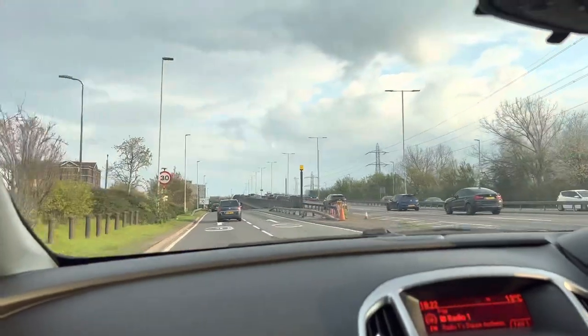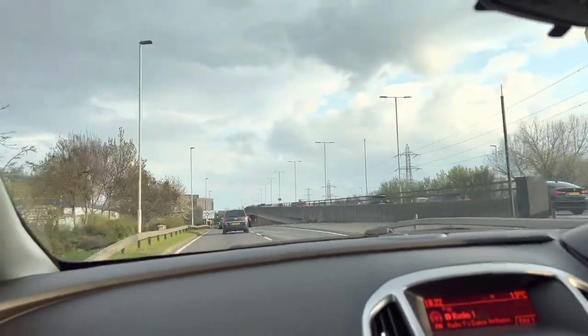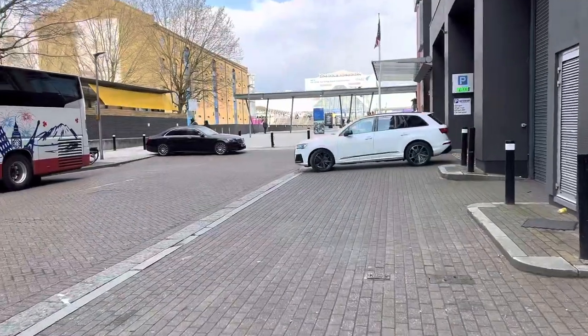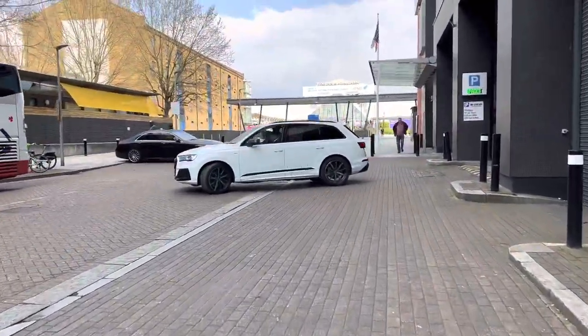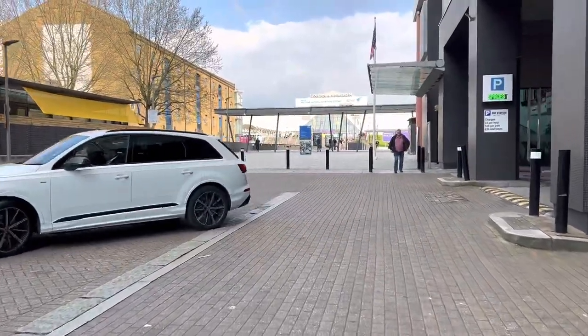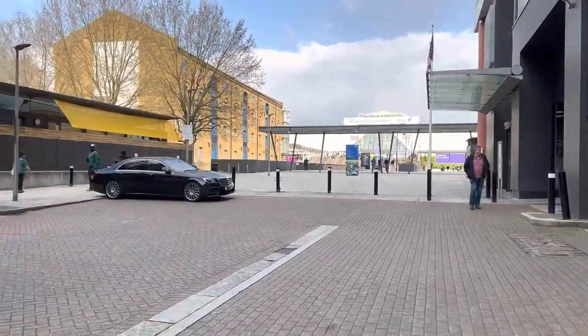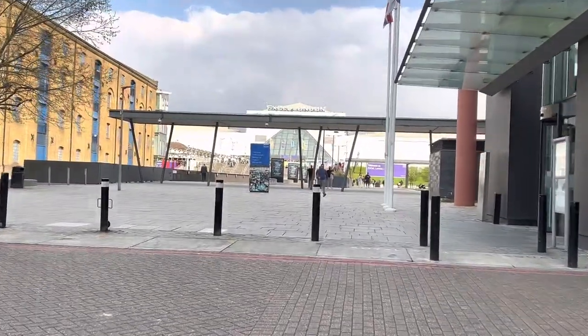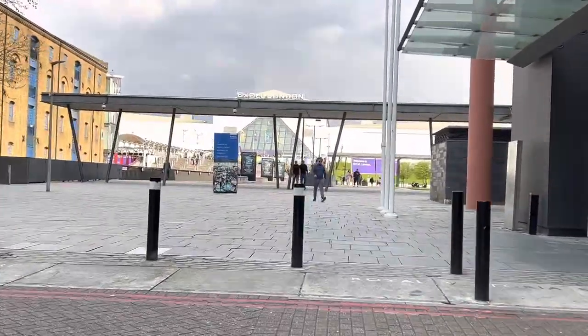Overall the experience is quite good with the London Cable Car, and I highly recommend it when you come to London. By the way, it's not expensive at all. Don't forget to like and subscribe to our channel. See you in the next video — Allah Hafiz!